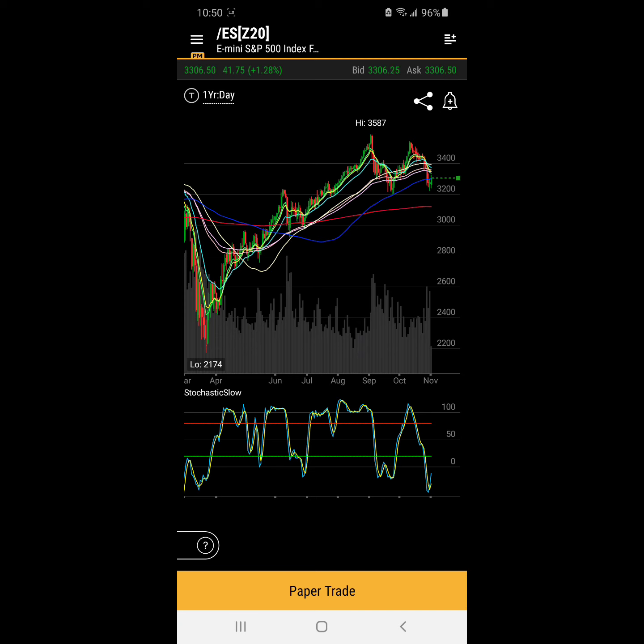an election, right? Go out and vote and let's see how this market acts this week, which I'm expecting to have a lot of volatility.